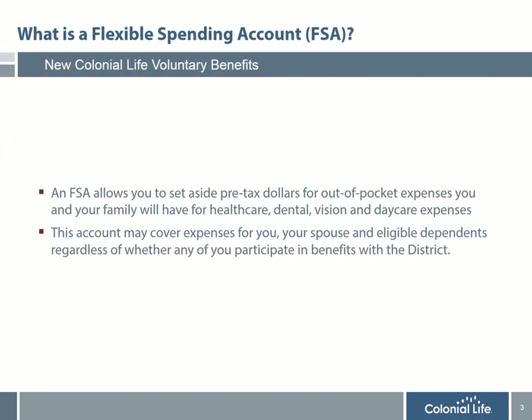I would first like to explain what an FSA account is. No matter how great of a benefits plan you have, there are always out-of-pocket expenses that are not covered, such as deductibles and co-payments. An FSA account allows you to set aside pre-tax dollars to pay for those expenses tax-free — expenses for things like healthcare, deductibles, co-pays, prescriptions, doctor's visits, and dental expenses.